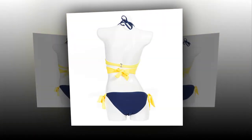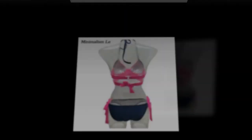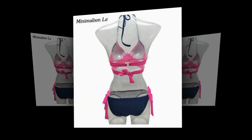Style: push-up bikini. Color style: natural color. Occasion: beach, casual daily, sunbathing. Item type: 2 piece bikini set.